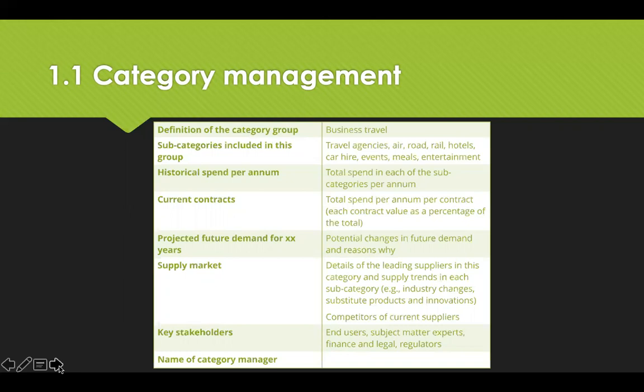Categories are defined by grouping controllable third-party spend according to the organisation's needs. For example, professional services is commonly a category, but it would include legal, HR, marketing and consultancy services. The categories are managed through the lifecycle of the goods and services directly against those procurement activities.